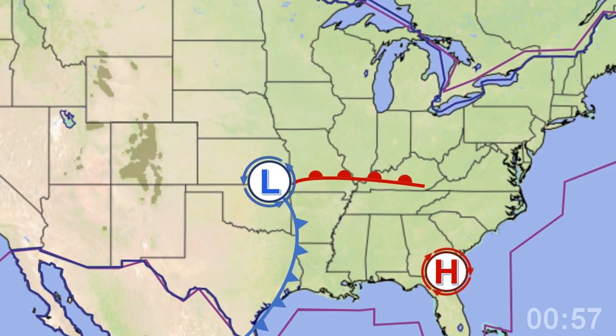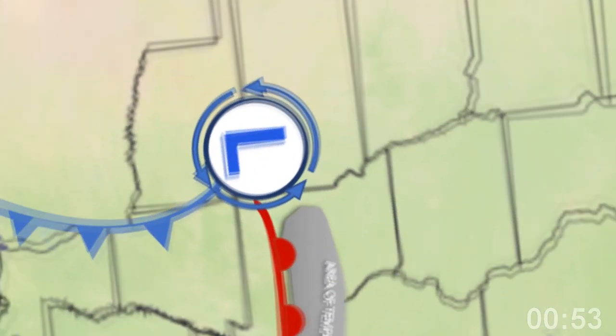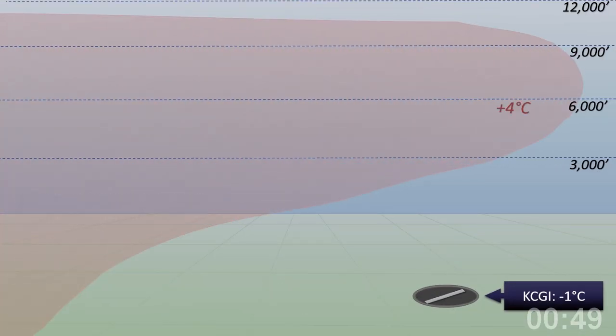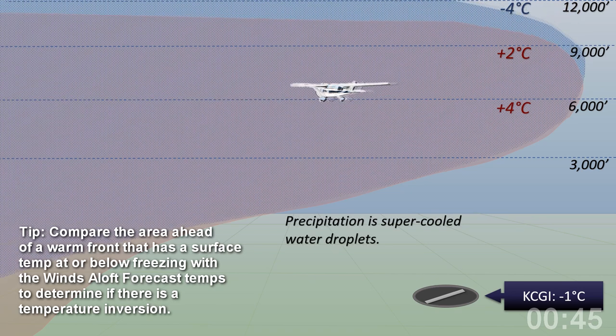We'll talk about one icing prediction trick next on 57 Seconds to Safer Flying. When there's a warm front, you can determine where clear or mixed icing is likely to form. Temperatures on the surface right at freezing, with warmer temperatures a few thousand feet above, could mean super-cooled rain droplets icing up your airframe.